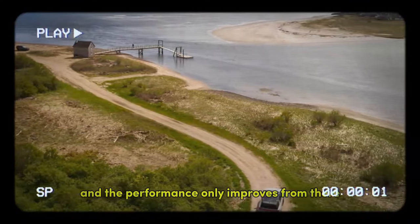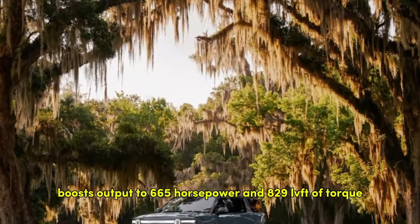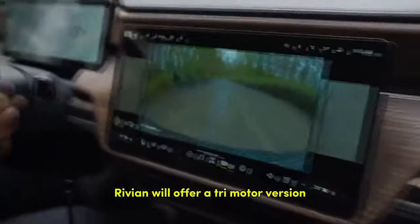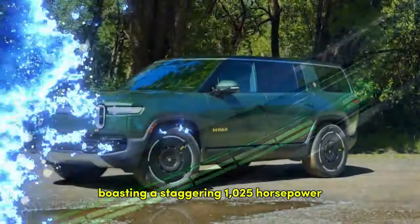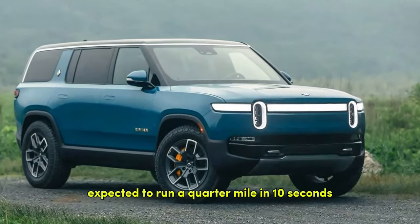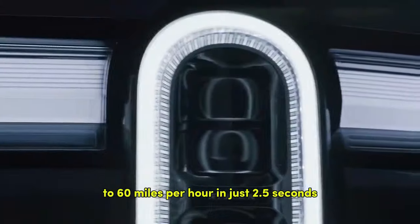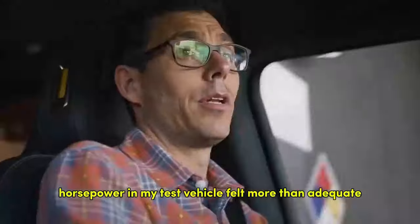And the performance only improves from there. Opting for the $5,000 performance package boosts output to 665 horsepower and 829 lb-ft of torque. Rivian will also offer a tri-motor version with 850 horsepower and a quad-motor variant boasting a staggering 1,025 horsepower, though the quad-motor won't be available until next year. Rivian promises blistering performance, with the quad-motor expected to run a quarter-mile in 10 seconds and accelerate from zero to 60 mph in just 2.5 seconds. However, the 665 horsepower in my test vehicle felt more than adequate.